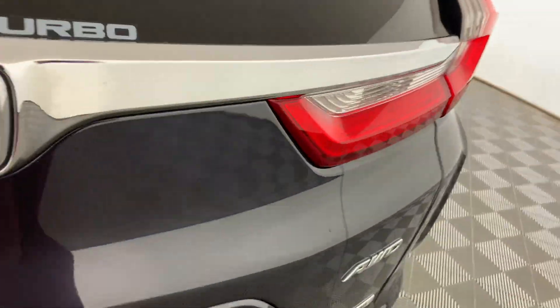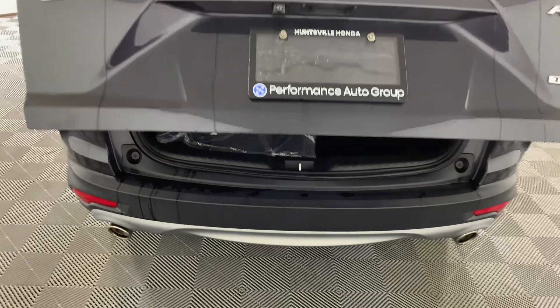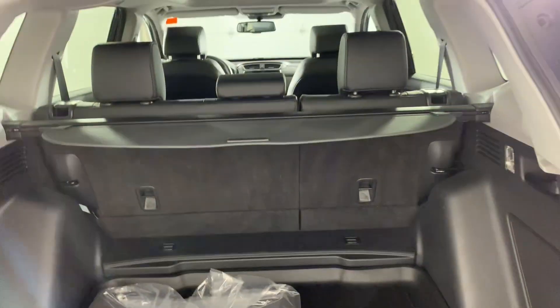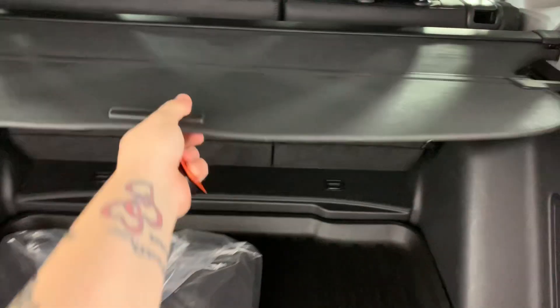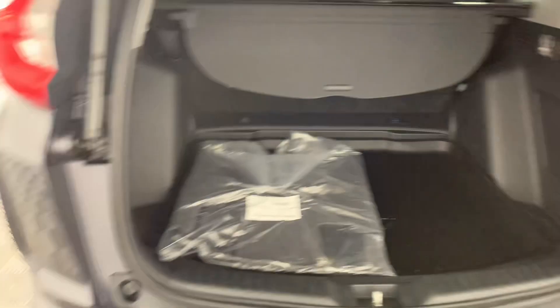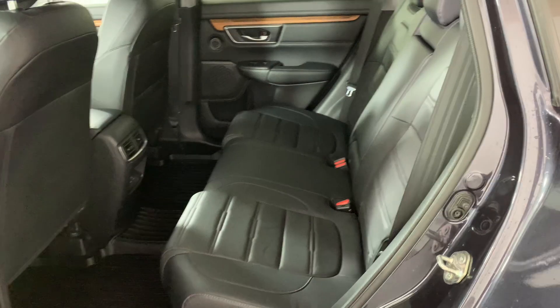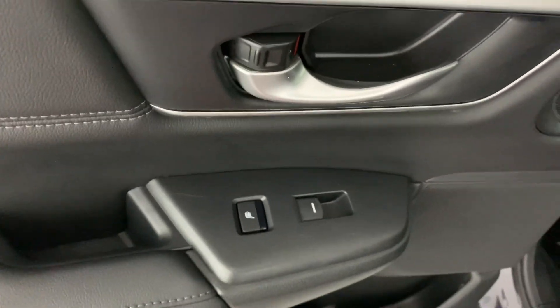This car is in really good shape. It does have a full set of rubber mats and a spare set of carpet, fold-down, and one of the trunk protectors. It is all leather, and it does have heated rear seats.